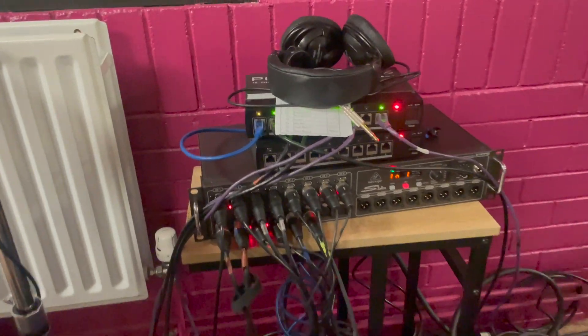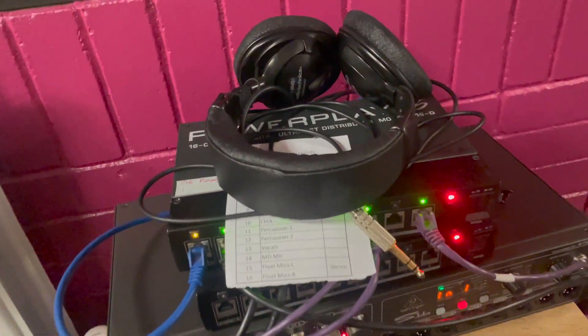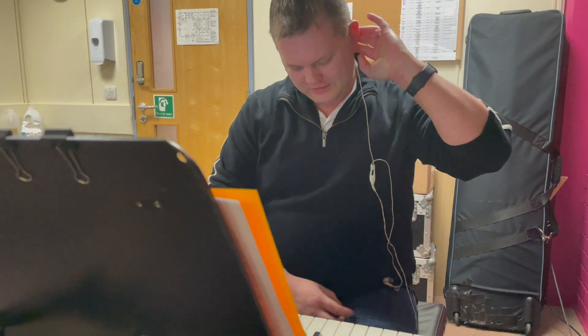The microphone you can see here can only be heard by the band in their mixers, and this is used by the MD to communicate with the band as the show is running.